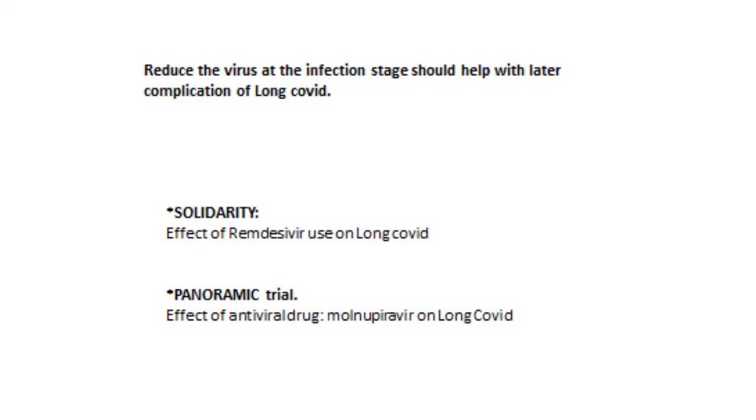The first one is called the Solidarity trial. These are hospitalized patients frequently treated with remdesivir, an antiviral agent. This study will look at whether patients who received remdesivir will have fewer long COVID symptoms than the untreated group. The next is called the Panoramic trial. This trial looks at whether the antiviral drug molnupiravir can reduce future long COVID. The assumption is that if you reduce the viral load at the beginning, you can have fewer symptoms later.